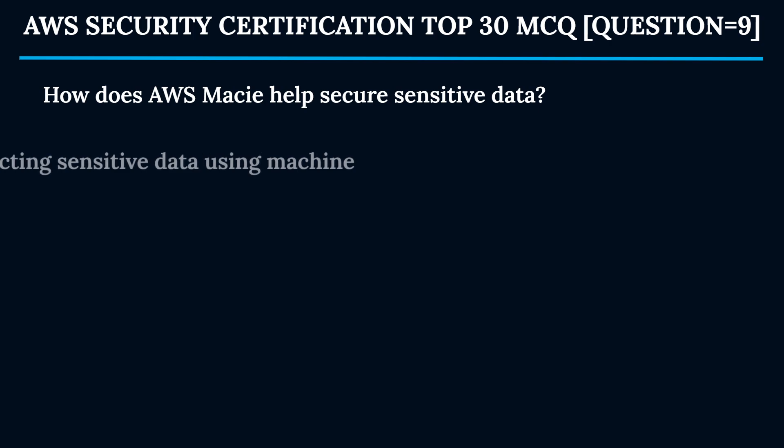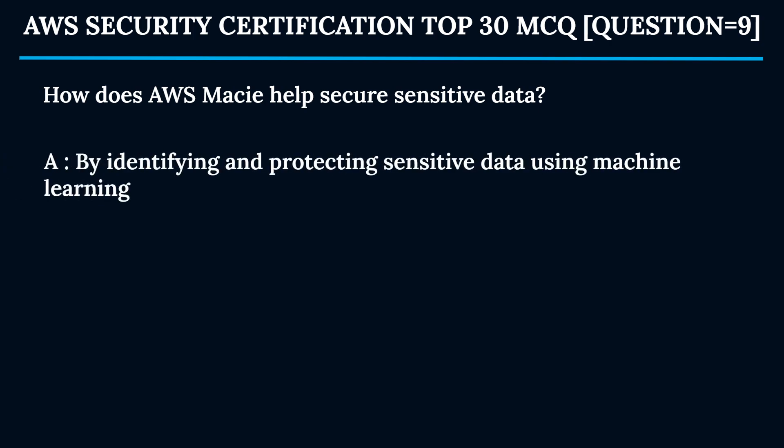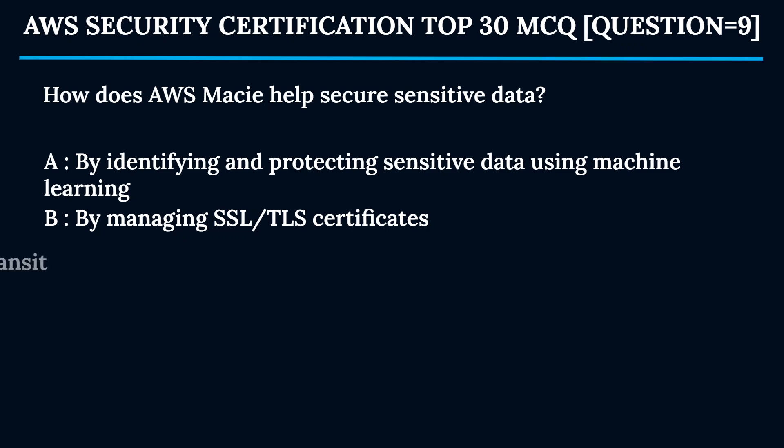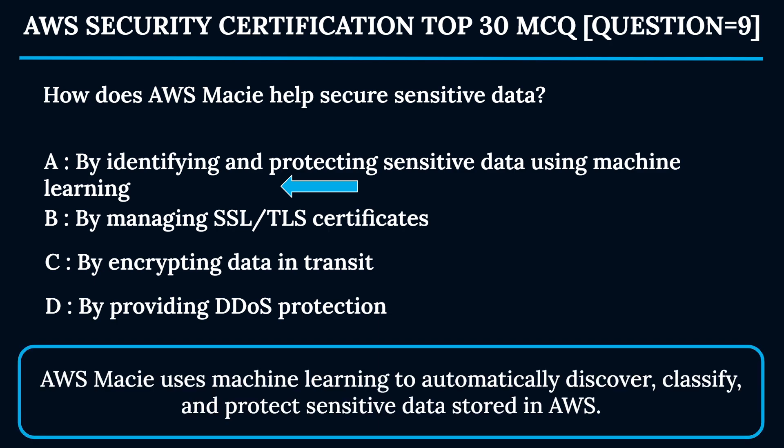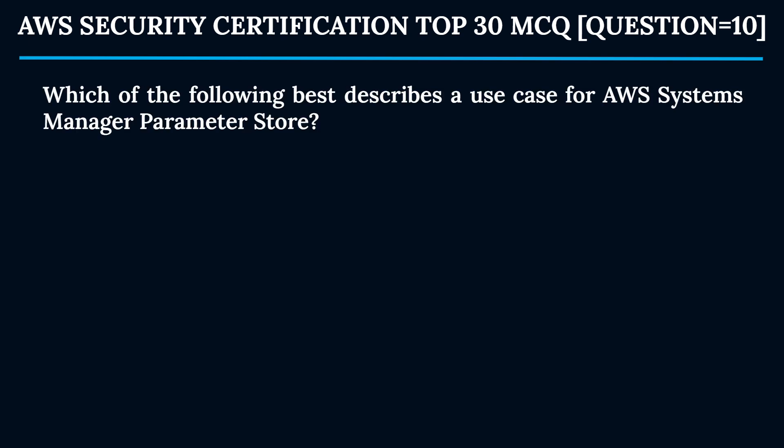Question 9: How does AWS Macie help secure sensitive data? Option A: By identifying and protecting sensitive data using machine learning. Option B: By managing SSL/TLS certificates. Option C: By encrypting data in transit. Option D: By providing DDoS protection. The correct answer is Option A. AWS Macie uses machine learning to automatically discover, classify, and protect sensitive data stored in AWS.